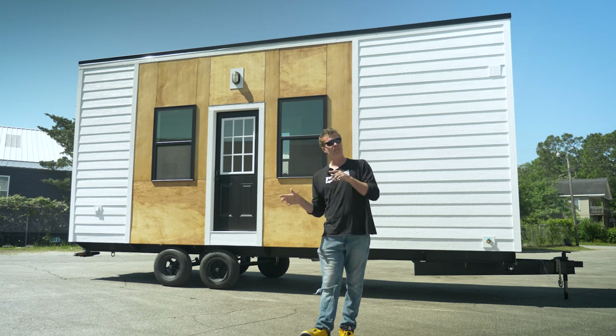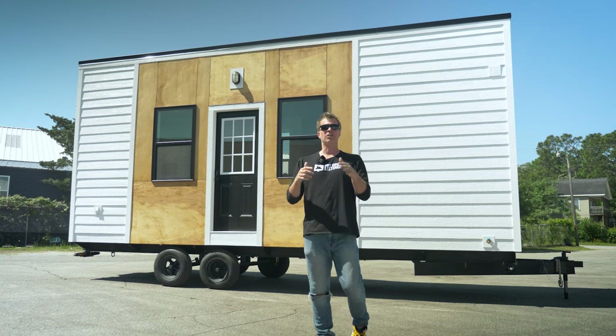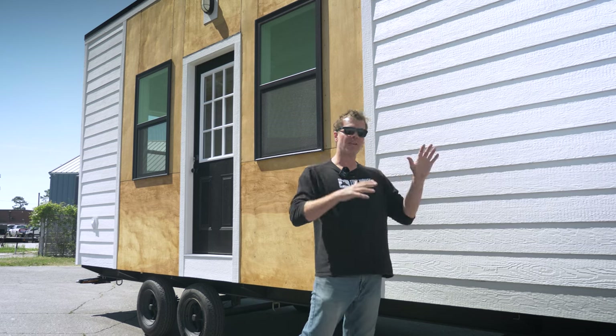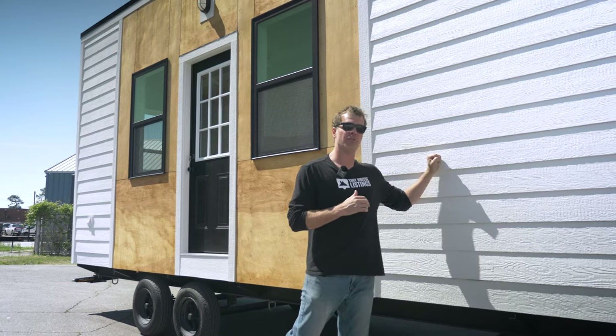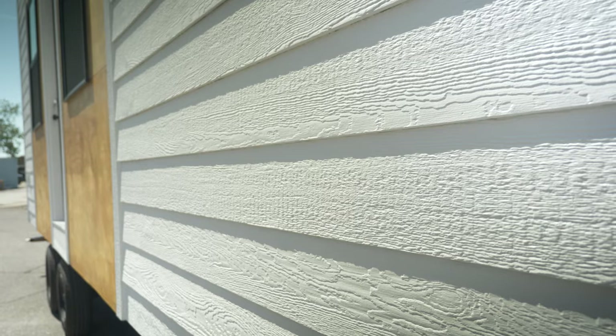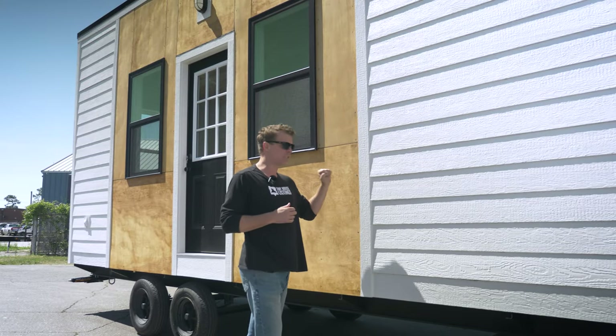Quick side note: this one has not been sold yet, so later in the video we'll give you a little bit more information in terms of how to purchase. On the entire home we use LP lap siding — we really love this product. One of the best products you can use for a tiny house. It's lightweight and extremely durable. On the front of the house we typically do board and batten, but on this one we wanted to switch it up.